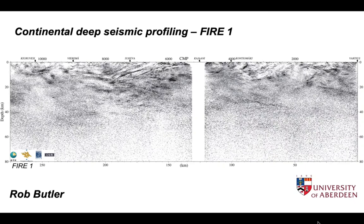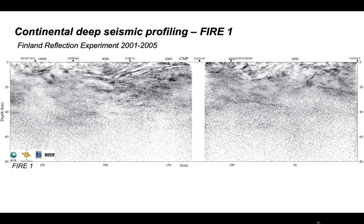The FIRE project is one of several around the world concerned with deep seismic reflection profiling of the continents. The aim was to image the structure of the upper lithosphere beneath Finland. FIRE stands for the Finland Reflection Experiment, and the images were acquired between 2001 and 2005.